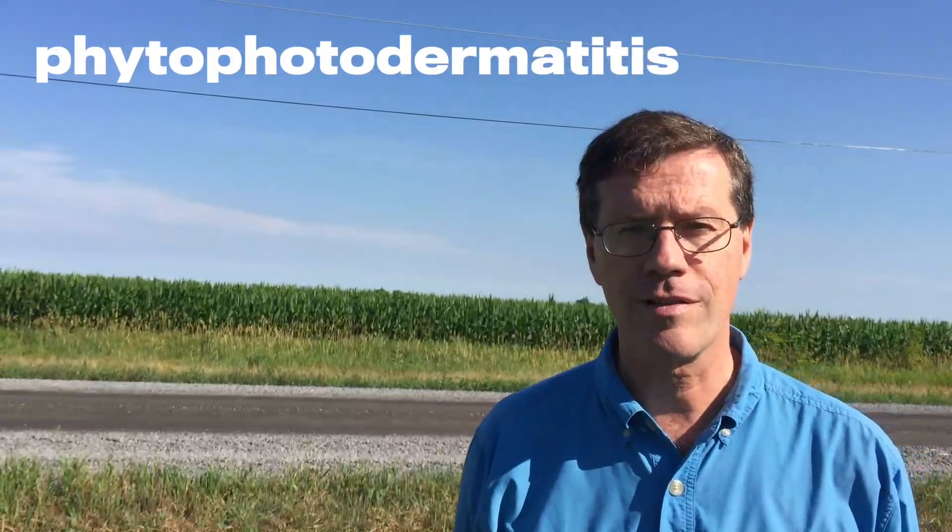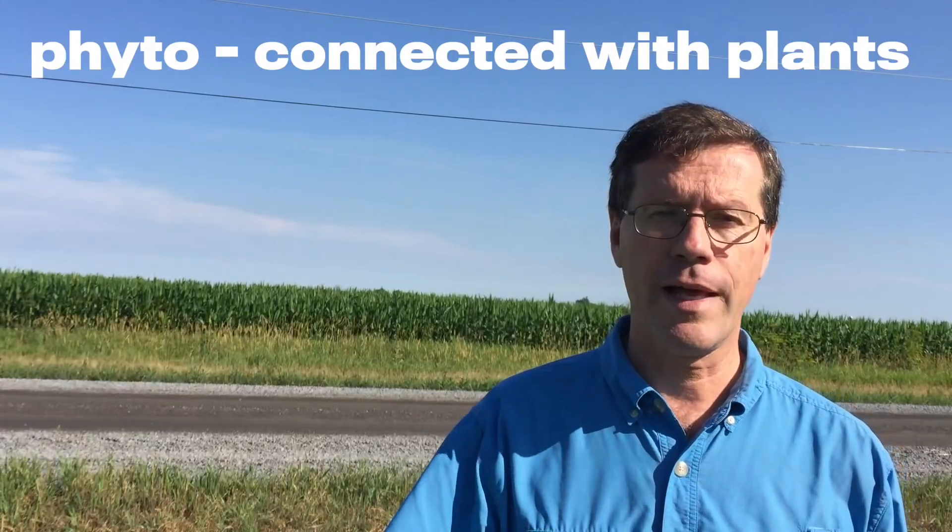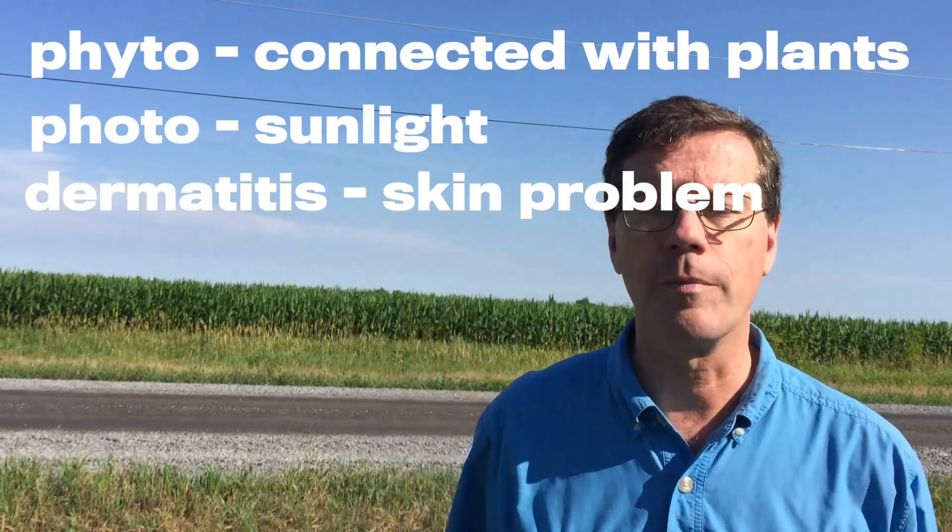Now the fancy name for this is Phytophotodermatitis. Phyto as in it's connected with plants, photo as in sunlight, dermatitis as in skin problem.